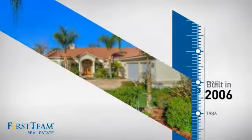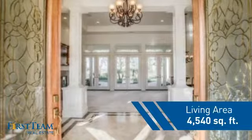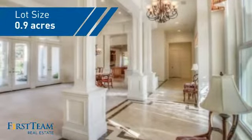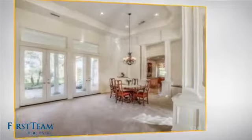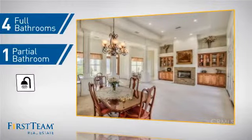This property was built in 2006 and features over 4,500 square feet of space, giving you a spacious layout to play host or kick back and relax after a long day. Inside you'll find four bedrooms so everyone has a private space to come home to, as well as four full bathrooms and one partial bathroom.